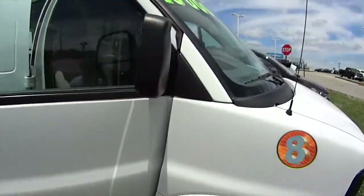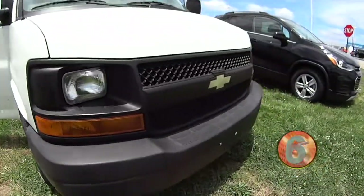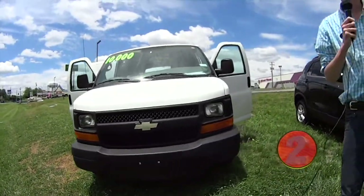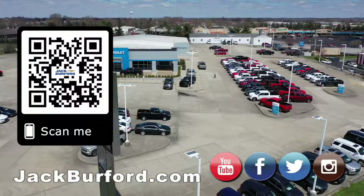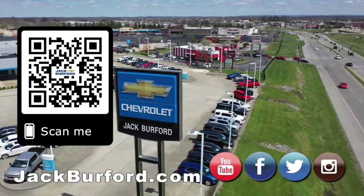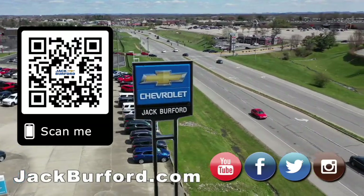Captain's chairs with the armrests and everything. Visit jackburford.com, give us a call. Check us out on YouTube, Instagram, Twitter, Facebook. We're there. Why would you buy a vehicle anywhere else? Make sure to visit us at jackburford.com and subscribe to our YouTube channel.